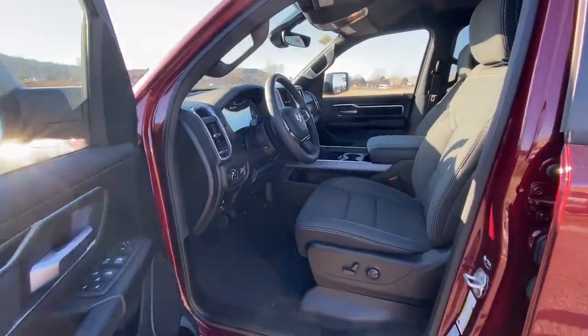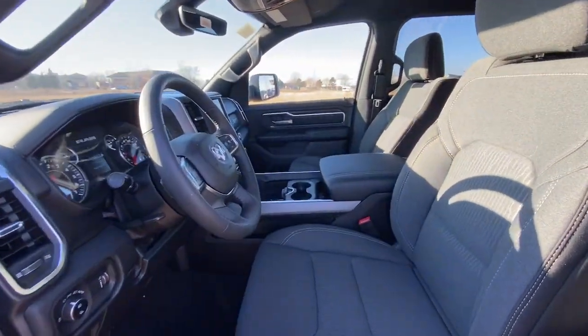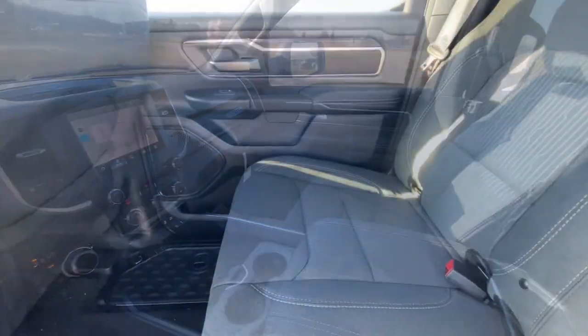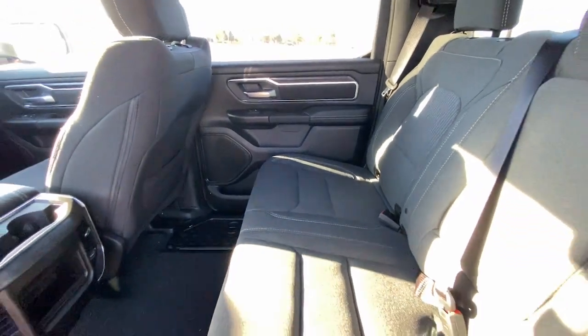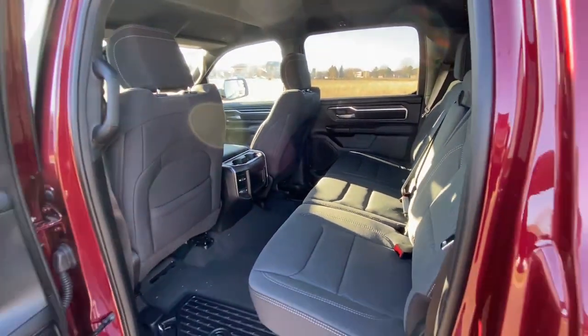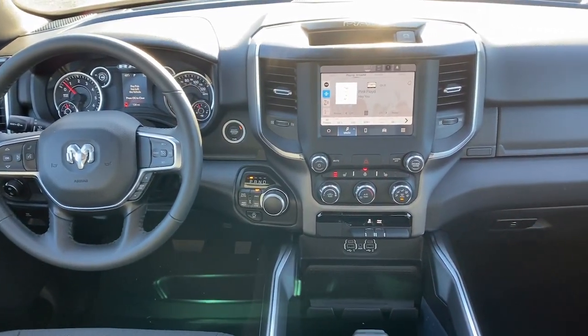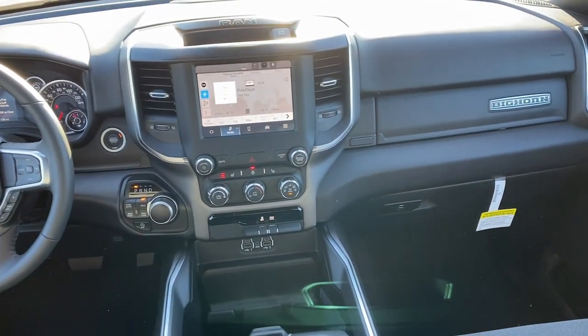All season tires, keyless entry, backup camera, heated mirrors, V6 cylinder engine, keyless start, remote engine start, four-wheel drive, Bluetooth connection, and aluminum wheels. Control the controllables in the strong, dependable, and comfortable Ram 1500 — test drive it today.